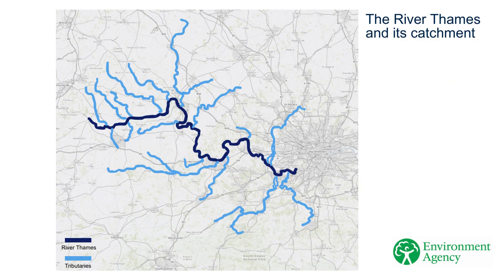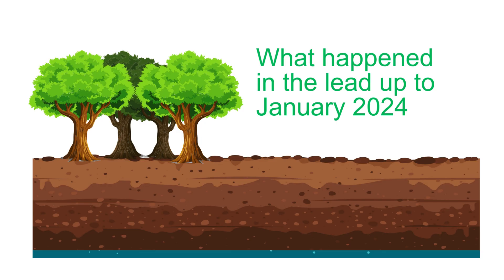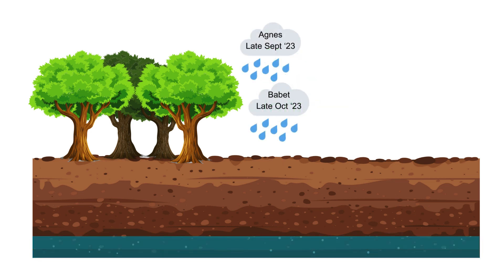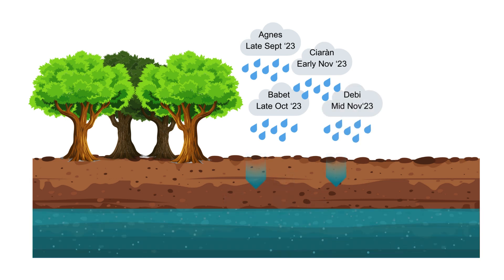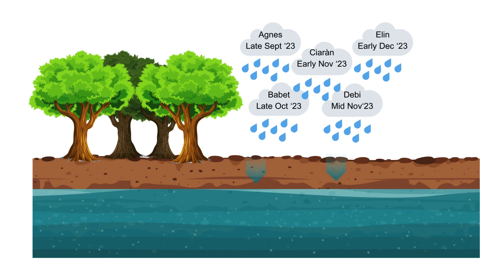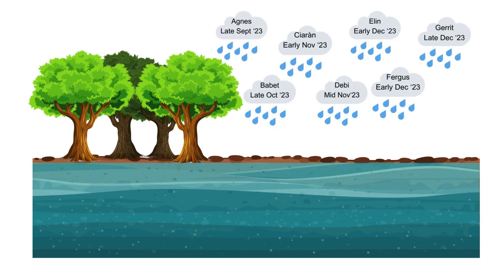As an example of how the River Thames can respond to prolonged and heavy rainfall, we are going to look at what happened in the lead up to January 2024. With the early storms, some water would seep into the ground. As we had more rain, the ground gradually became saturated, meaning there is no more space in the soil for water.